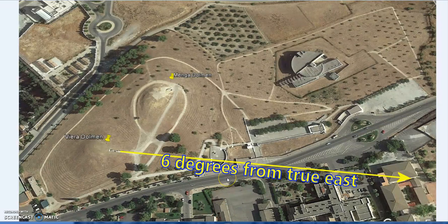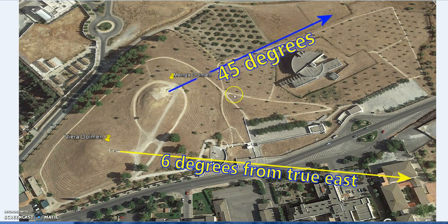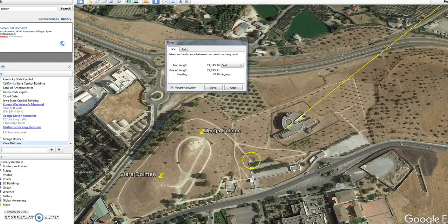In Paris, the Louvre and the Grand Arch are six degrees off axis on either side. The Washington Monument - the big obelisk in Washington - is six degrees from the central axis from the White House. But what's particularly important here is the Menga Dolmen and its 45-degree angle.